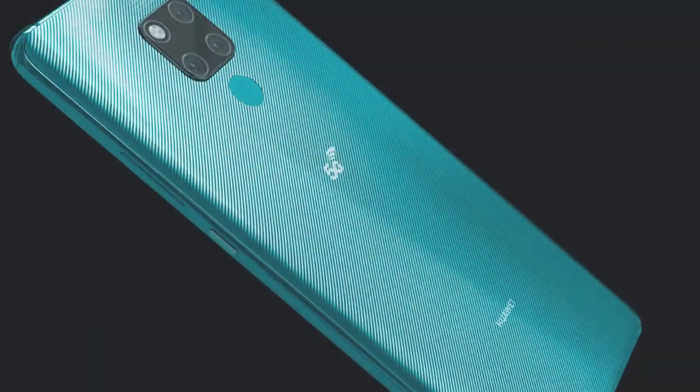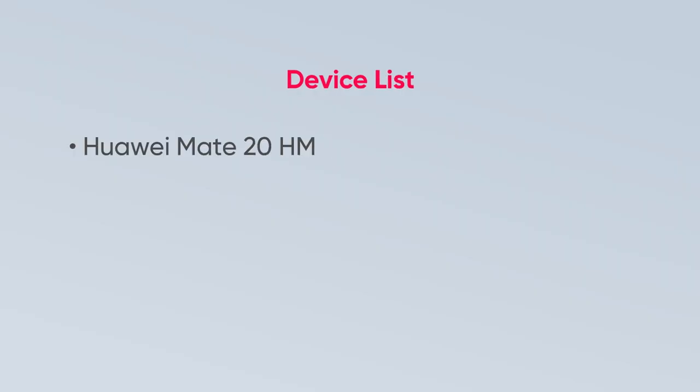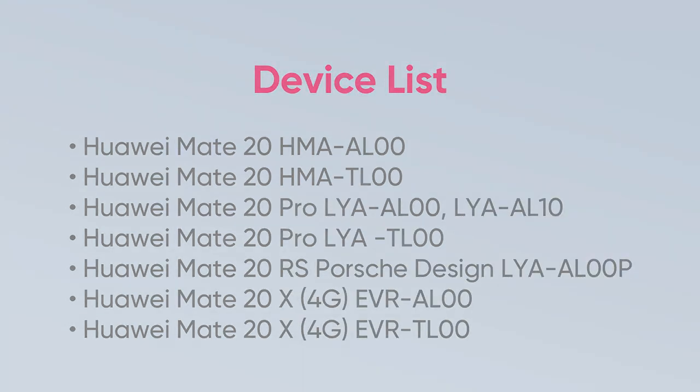The Huawei Mate 20 models receiving the HarmonyOS update are Huawei Mate 20, Mate 20 Pro, Mate 20 RS Porsche Design, and Mate 20X.